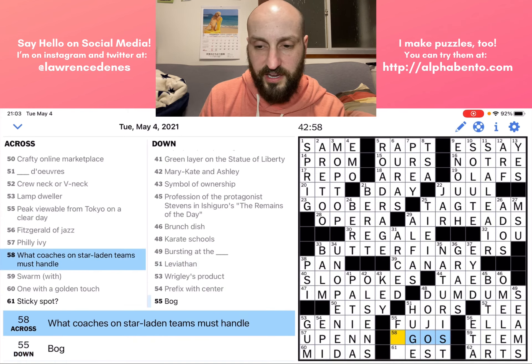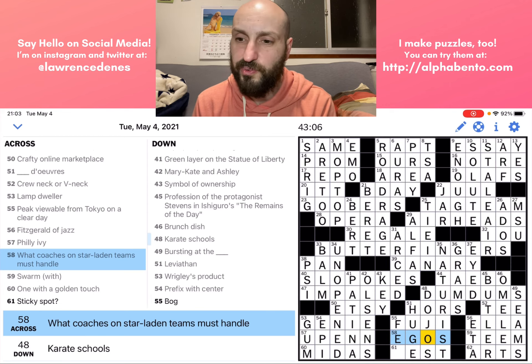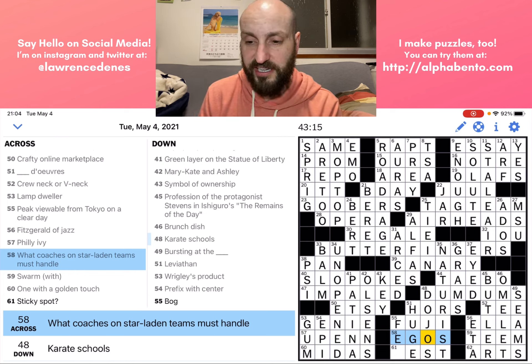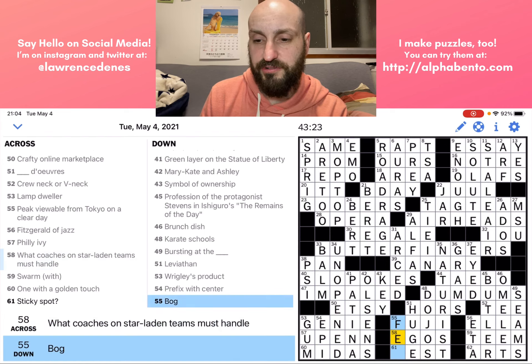Fifty-eight across: 'What coaches on star-laden teams must handle' — it's EGOS. Ego is also one of those words that comes up in crosswords a lot, because E and O are just convenient letters — it's nice to have a three-letter word with common vowels. And we are down to our last letter.